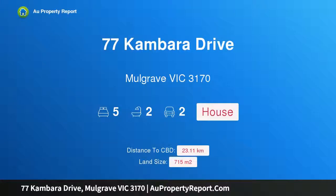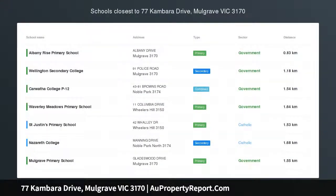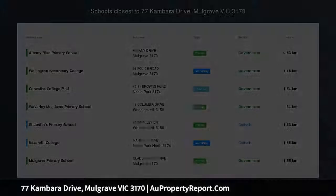Hi, I am glad to introduce property 77 Kambara Drive, Mulgrave Victoria, 3170. Abundant Space and Style — in desperate need of space?